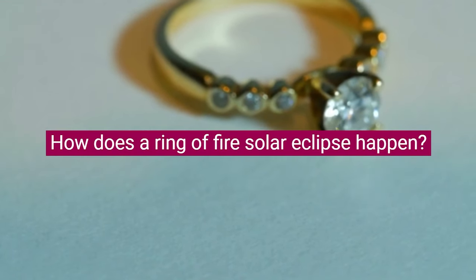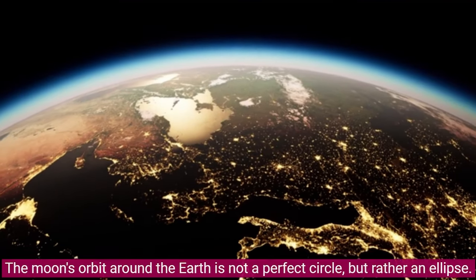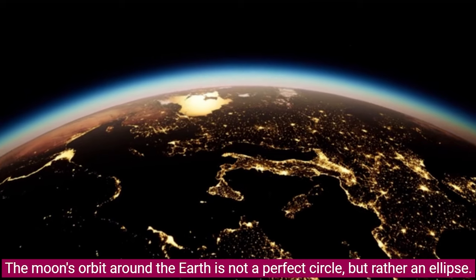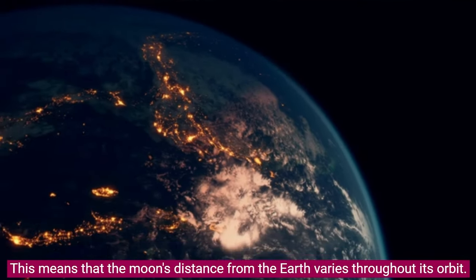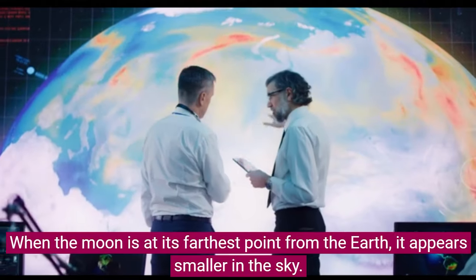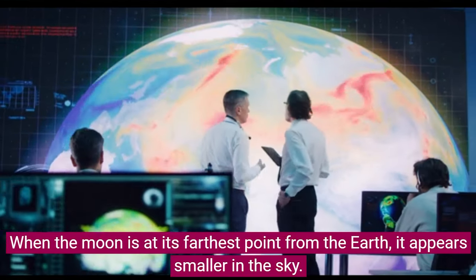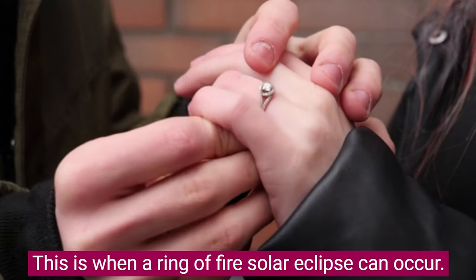How does a Ring of Fire Solar Eclipse happen? The Moon's orbit around the Earth is not a perfect circle, but rather an ellipse. This means that the Moon's distance from the Earth varies throughout its orbit. When the Moon is at its farthest point from the Earth, it appears smaller in the sky — and this is when a Ring of Fire Solar Eclipse can occur.